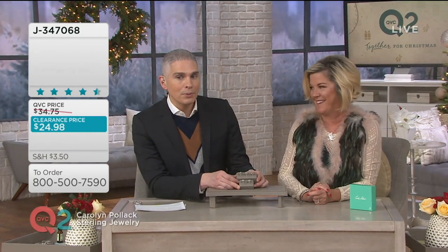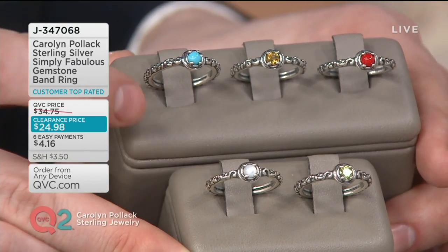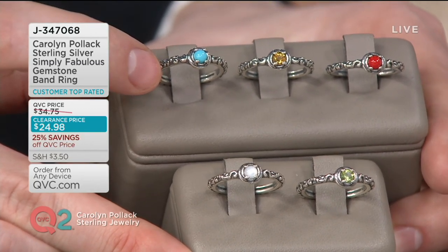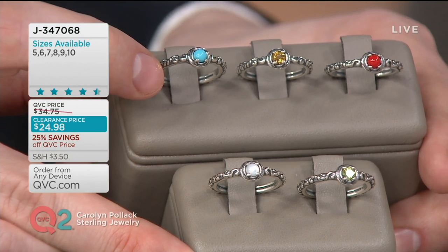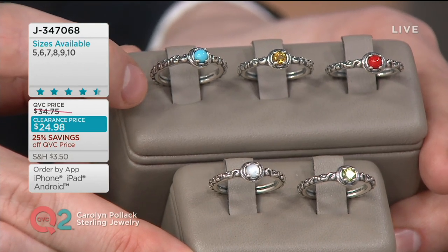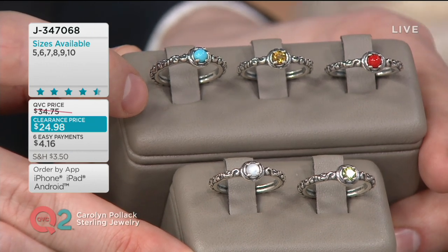J347068 is your item number. It's $24.98 to get it home on any credit card, or even better yet, six payments of $4.16 on any credit card. Here are your color choices — this is nuts. It's customer top rated, which means when you see top-rated, clearance price, and six easy pays, it's like you hit the jackpot.